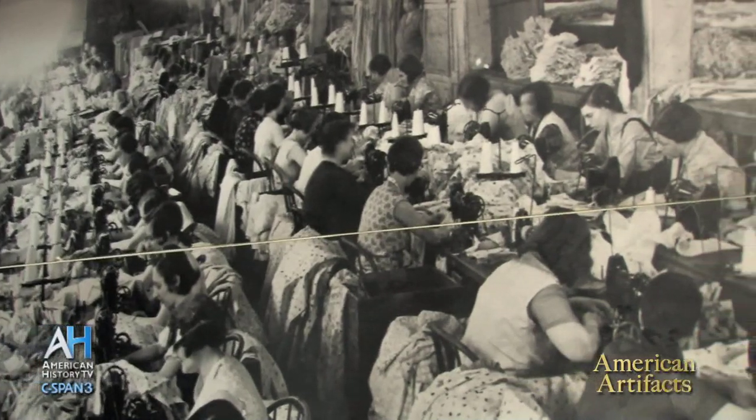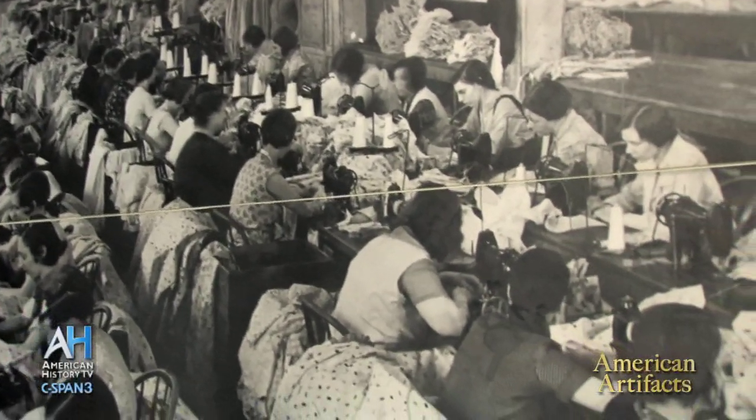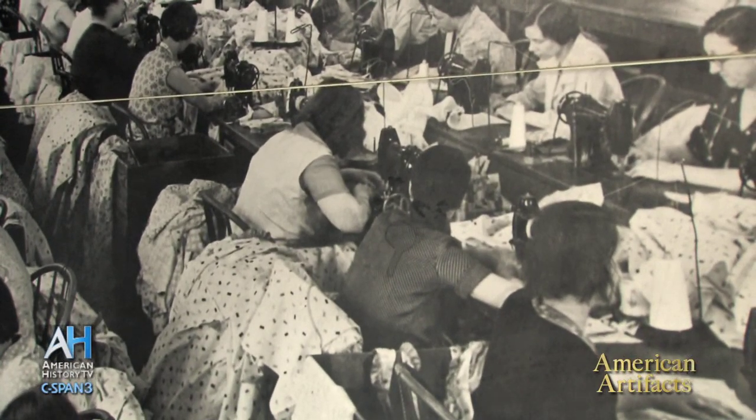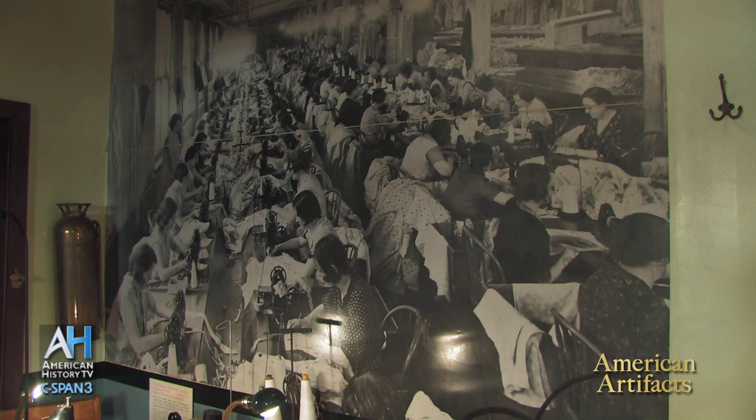If you brought your lunch to work in a paper bag and left it on the shelf in the lunchroom, chances are by the time you got to eat lunch around 12 o'clock, the food would be gone — because rats were prevalent, they were all over the building. You'd just kick them out of the way. The ladies didn't like that too much, so it became necessary to bring your lunch in a lunchbox or a pail.